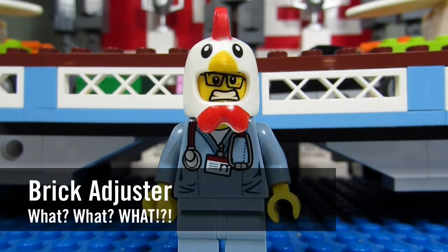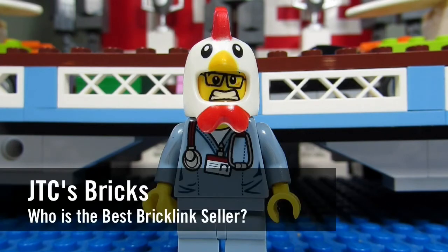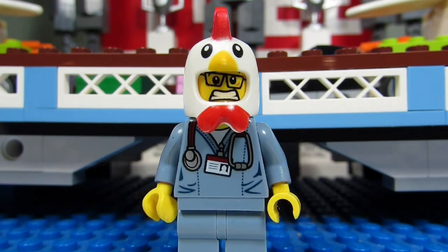Hello YouTube, it's the BrickAdjuster here with another episode of What or What? In today's episode we have a question from JTC's Bricks, who asks: Who is the best BrickLink seller?